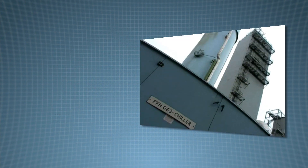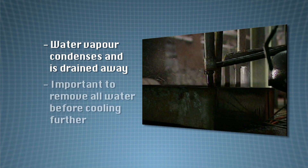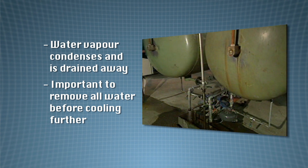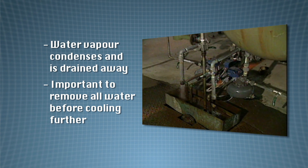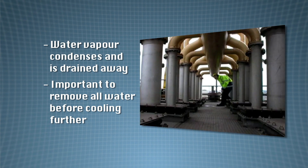As the air cools down, a lot of the water vapour in the air condenses and the free water is drained off. It is important to remove any remaining water vapour before the air is cooled any further, because it will freeze and the ice crystals may block the pipes in the equipment, particularly the heat exchangers.